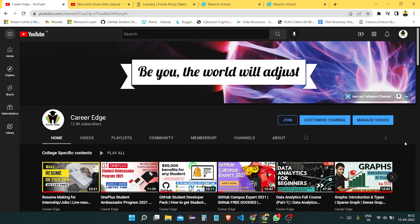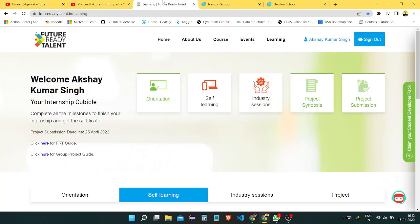Before starting, I just want to mention my channel. This is a channel where you get lots of stuff, mostly for college students. If you want to know more about my channel, please visit and watch other videos as well. Let's start this video.